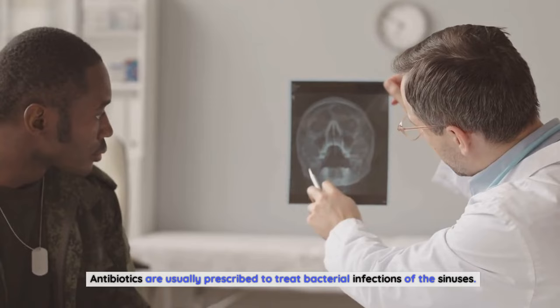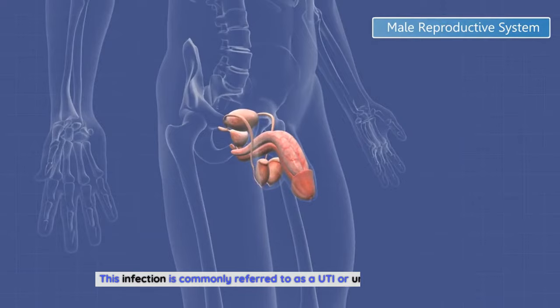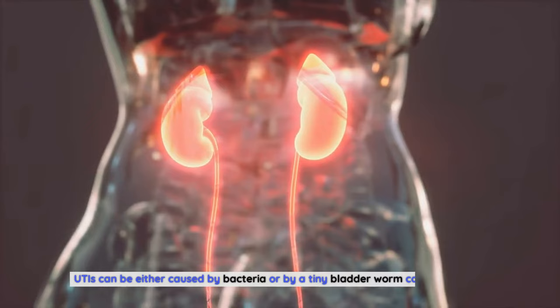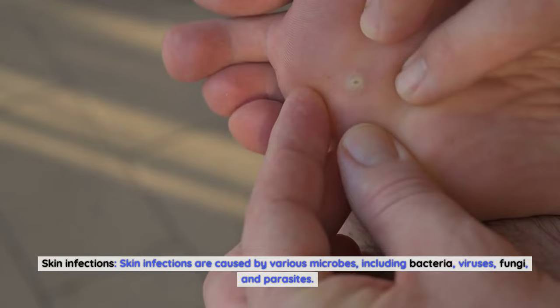Bacteria from the bowel can travel up to the bladder and cause an infection in the urinary tract, commonly referred to as a UTI or urinary tract infection. Skin infections are caused by various microbes, including bacteria, viruses, fungi, and parasites. Bacterial skin infections can be treated with antibiotics.